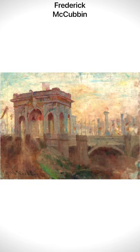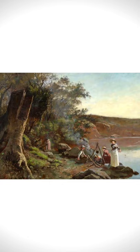A leading member of the Heidelberg School of Artists, Frederick McCubbin is well known for his plein air impressionist works done towards the later part of his career, with his early works painted in the style of academicism. It later evolved into a form of impressionism from the techniques brought back by artist Tom Roberts from his trips in Spain.